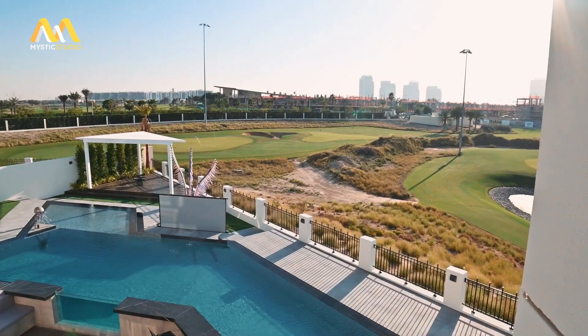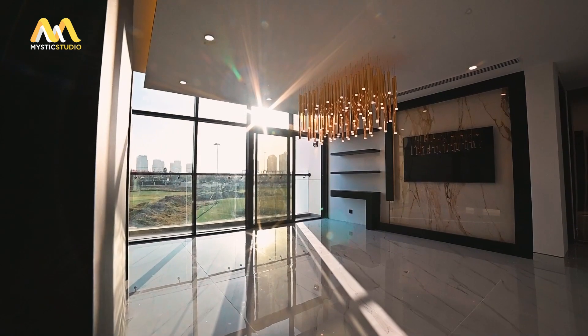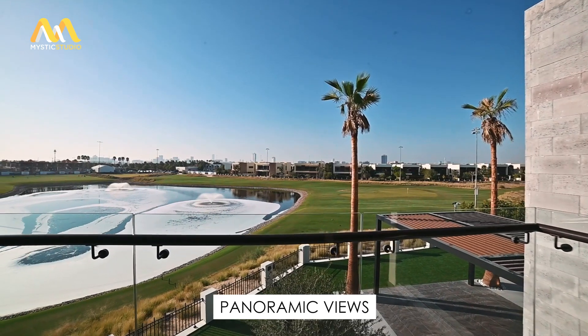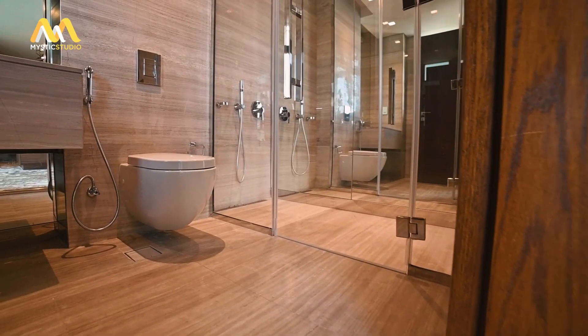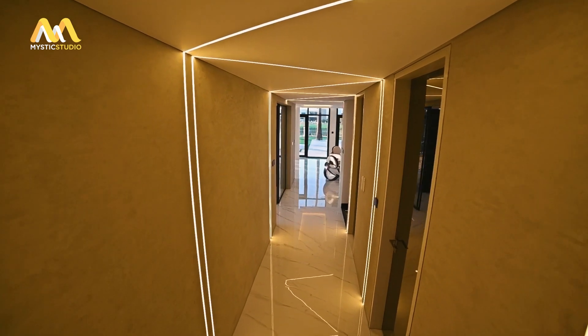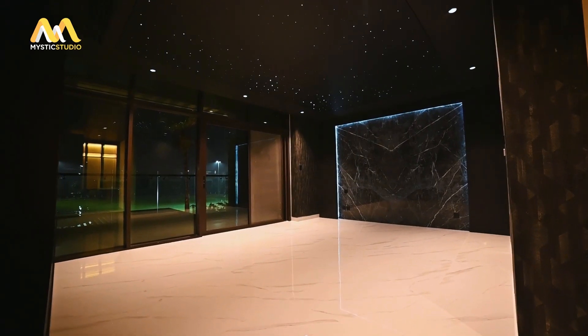Located in the most desired cluster of Damac Hills, the Veneto, the six-bedroom villa is overlooking the most tranquil 270-degree panoramic view of the golf course, the lake and the skyline. Ready to move in. This villa has been awarded the greatest villa in the entire cluster and one of Dubai's best 50 homes in January 2023, because it has been completely updated by Fendi Casa Home Bright Finishing.